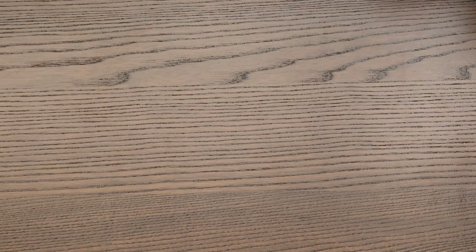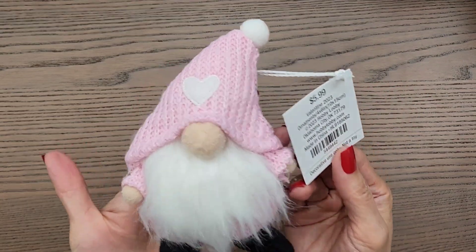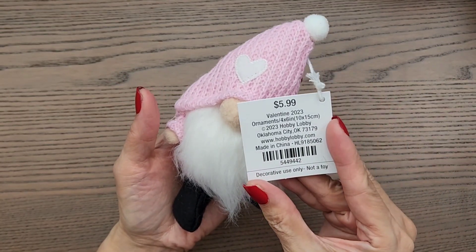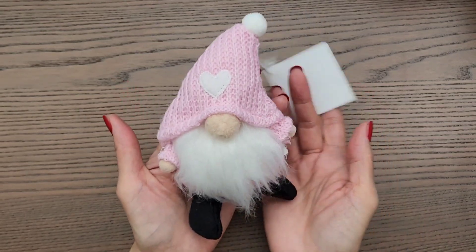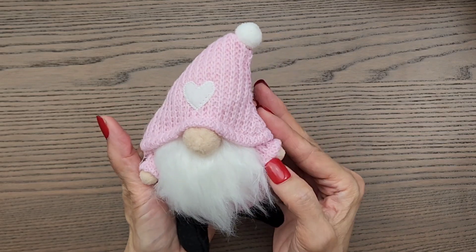Last week I did go to Hobby Lobby just to check out what they have for Valentine's Day and I walked away with just three items. Everything is 40% off right now so I did get this cute little gnome. It did also come in red but I fell in love with the pink one so I'll just kind of display this in my craft room.